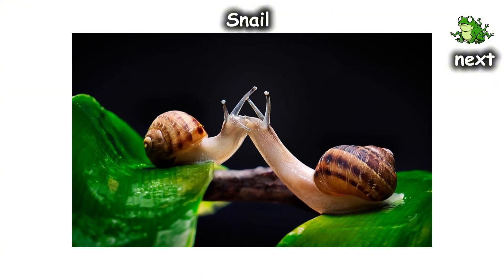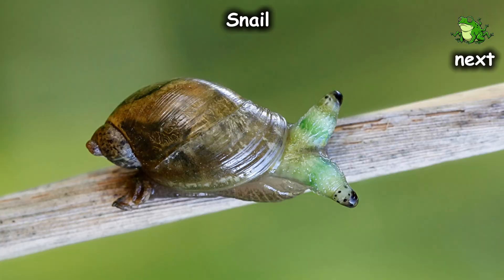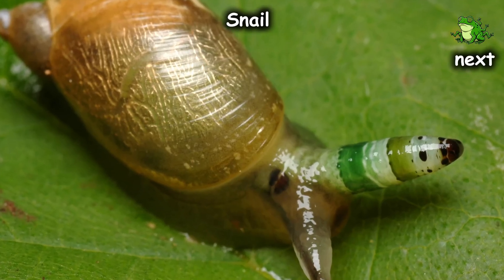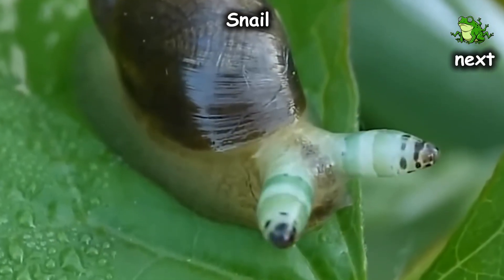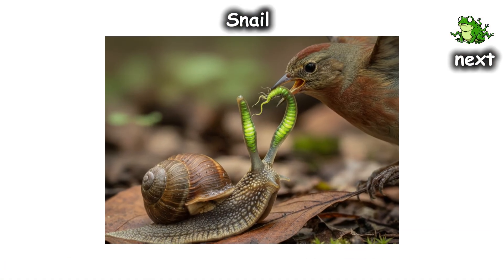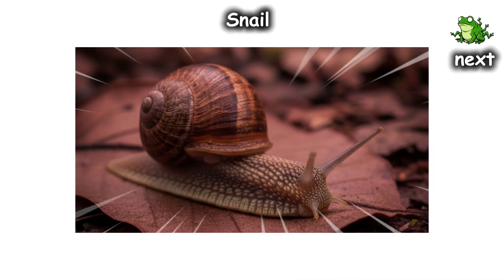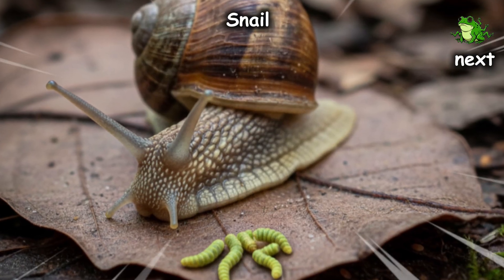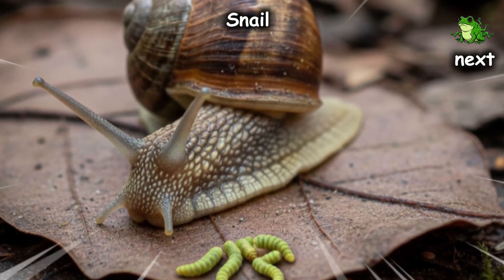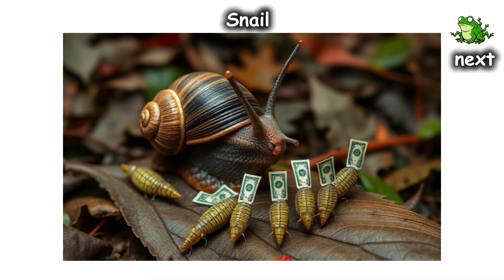Usually snails love the damp, dark safety of leaf litter, but this zombie snail is forced to climb to the highest, most exposed leaf it can find. To a bird, those throbbing eyes look like juicy, wiggling caterpillars. The bird swoops in, rips the eyes off, and the cycle repeats. The snail often survives the attack and regrows its eyes, only for the next batch of larvae to be waiting in the wings. It's a subscription service for trauma where you're the only one paying the bill.